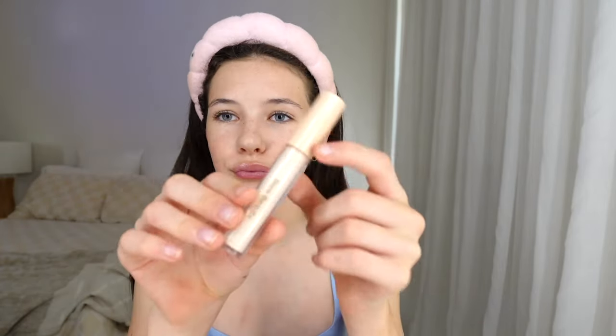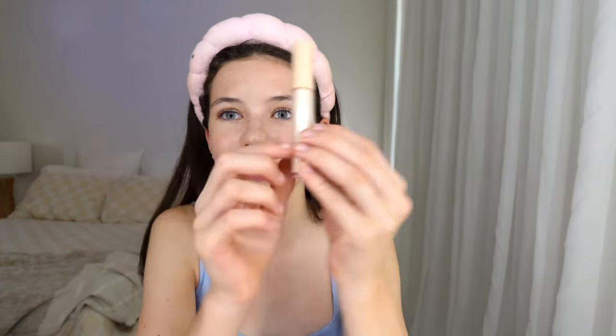This is what the Rare Beauty under-eye brightener looks like — it brightens, it lifts, it makes me look awake. I rate it a 9.5 out of 10. It looks really natural as well, so it's good to wear to school because it's light coverage and looks natural.